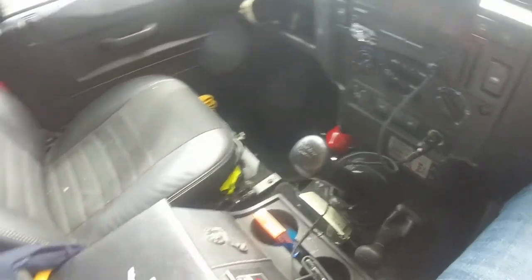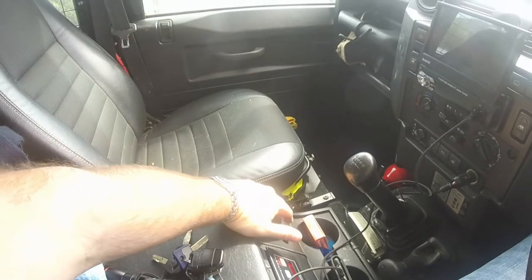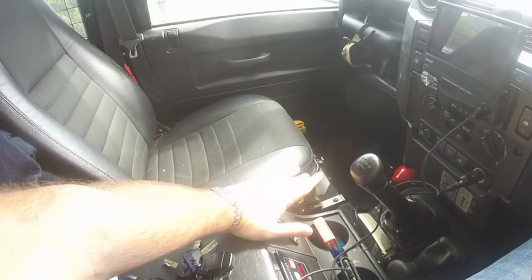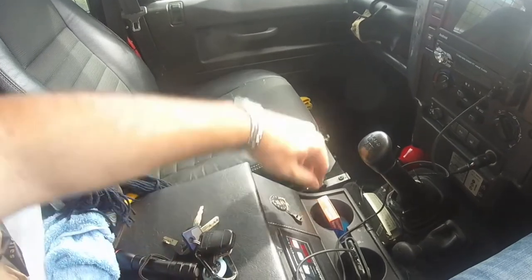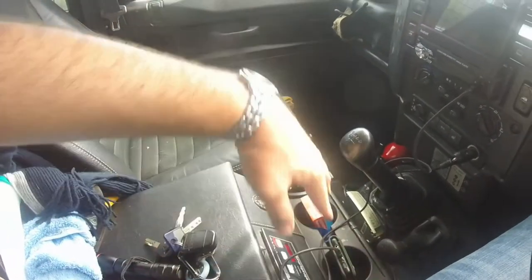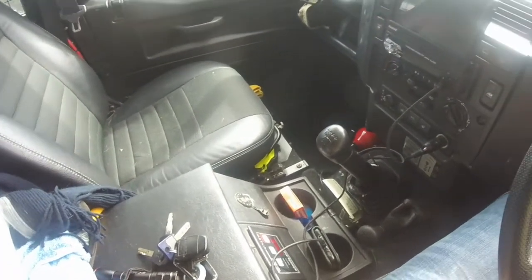This model, because it's the newer one, has a center console rather than the third seat. I believe they actually outlawed the third seat - it was an optional extra on the early Defenders, but I think they stopped it because of health and safety. Let me know if I'm right or wrong about that.